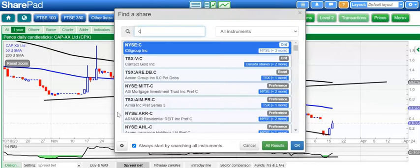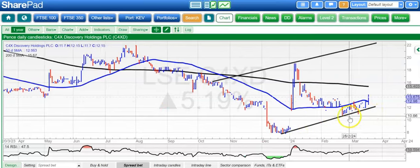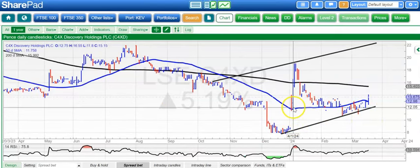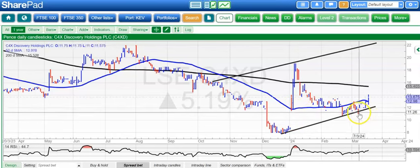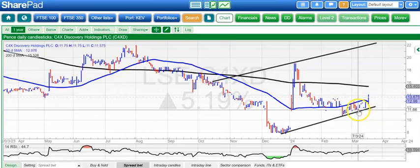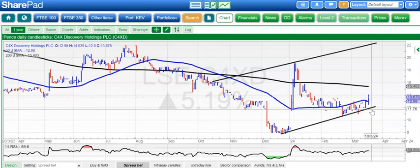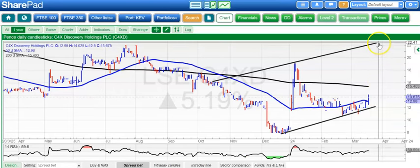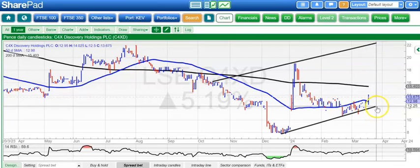A stock that perhaps not that many people look at, but looks as though it could be in for a recovery, is C4X. We gapped up back at the beginning of the year and basically haven't been able to fill that gap, finding support just below the top of the gap around the 11 pence zone — or about 10 and three quarters, in fact. There's a rising trend channel from back in October, with the top of the channel as high as 22 pence, and we're gunning for that by the end of next month while we remain above 12 pence. A reasonably good risk-reward setup seems to be on tap.